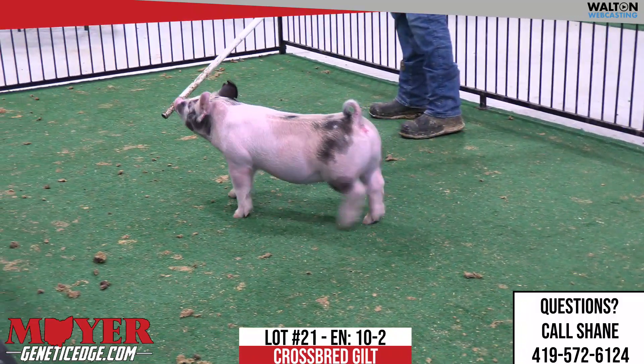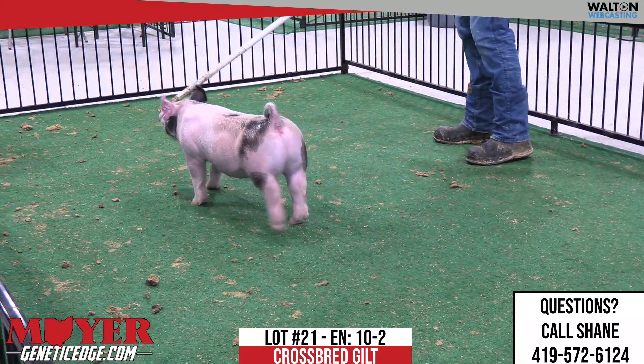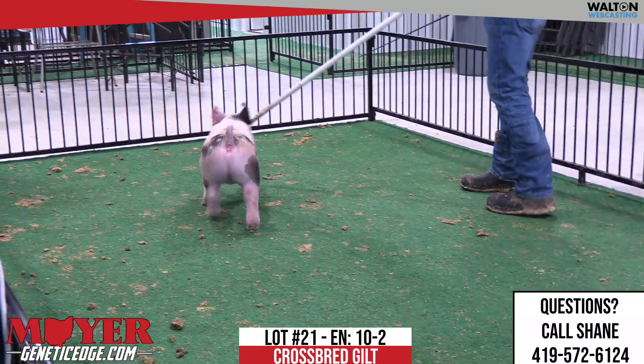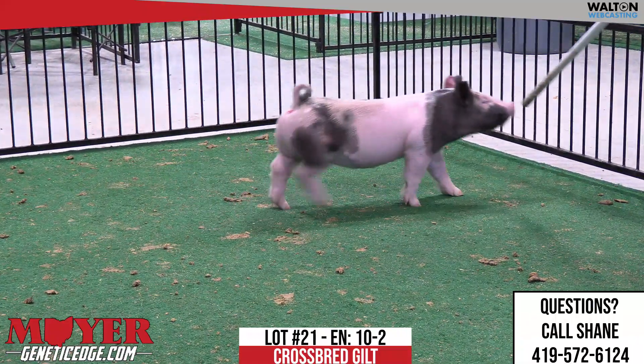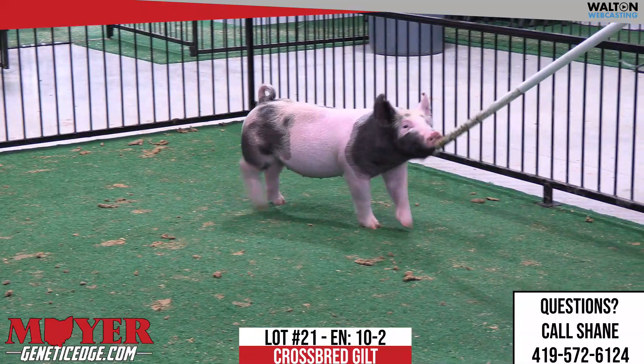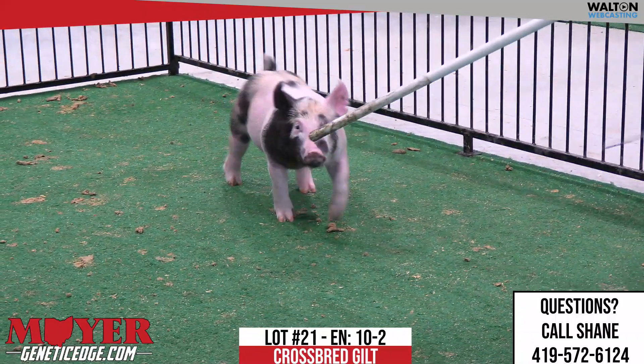This is 10-2, lot 21. Calico painted up gilt. She's a breath taker back on that King Dirty Secret sow that has made some boars for us. Another really stout, really dense one.